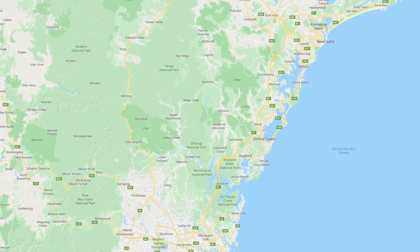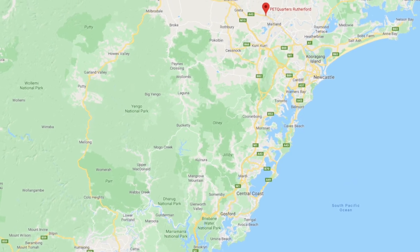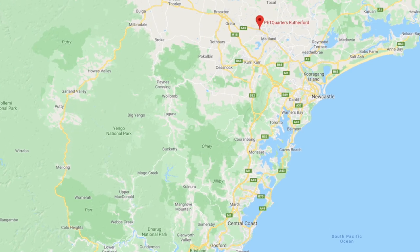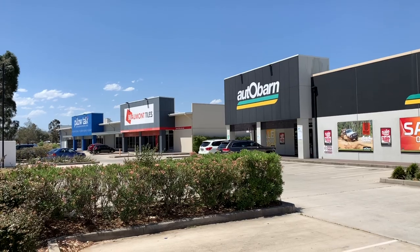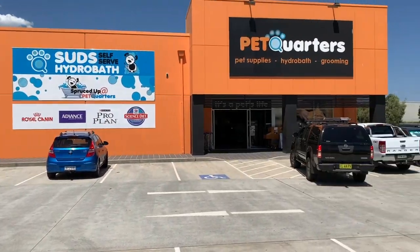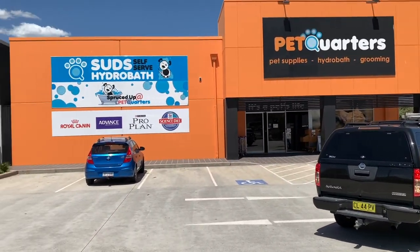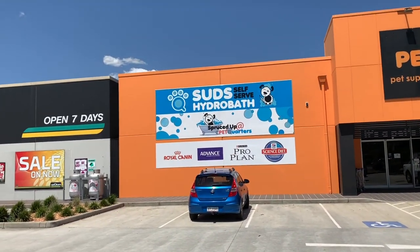So where is Petquarters of Rutherford? If you head north from Sydney and a little bit west, or maybe even northwest from Newcastle itself, you'll see Petquarters of Rutherford not far from Maitland. We're in a fairly large homemaker centre, so it's handy if you're chasing a few things at once and want to pop in and have a cheeky look at some corals and fish.